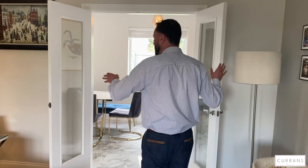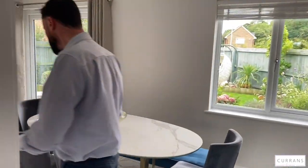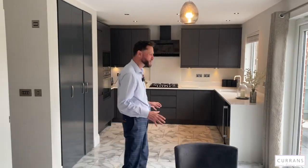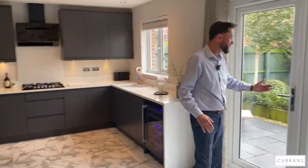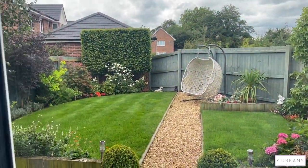Glazed double doors take you through to a simply stunning kitchen, over 20 feet wide, so there's really suitable space for a lounge area with a sofa and room for a good-sized dining table. There are two uPVC double-glazed windows bringing loads of natural light, and the centrepiece is a set of uPVC double-glazed French doors which take you out onto a westerly-facing rear garden.